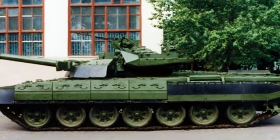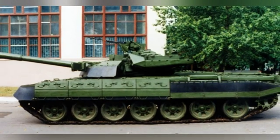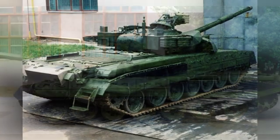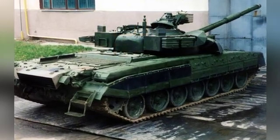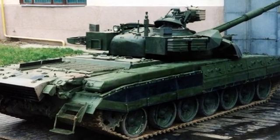The auxiliary weapon is a 7.62-millimeter coaxial machine gun with 2,000 rounds of ammunition, and there is also a 12.7-millimeter remote-controlled machine gun on the top of the turret with 450 rounds of ammunition.